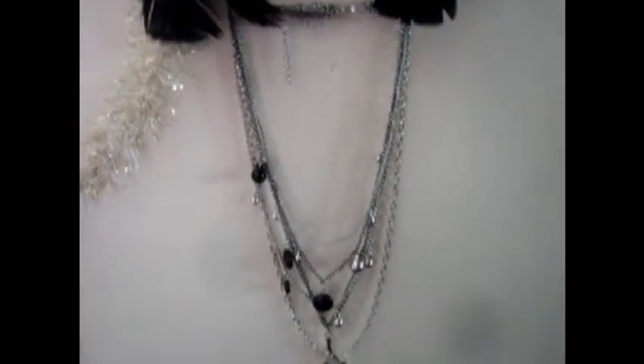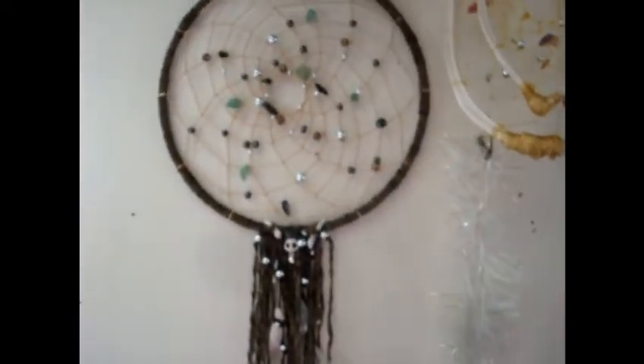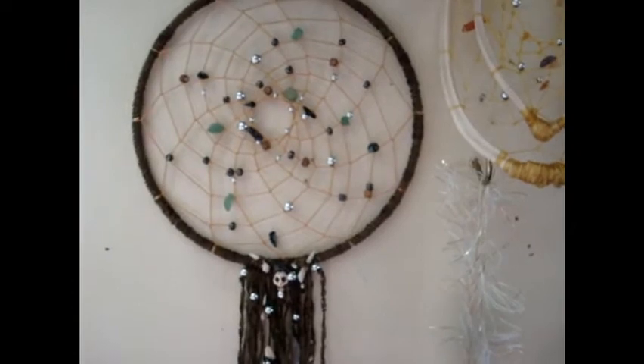I haven't been doing a lot of videos lately, so I thought I'd show everybody what it is that I have been doing. I've been busy making a lot of my craft objects. I've been doing especially a lot of dream catchers.